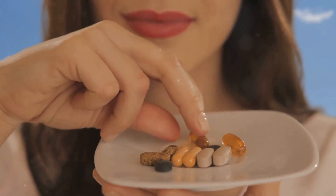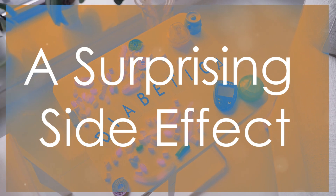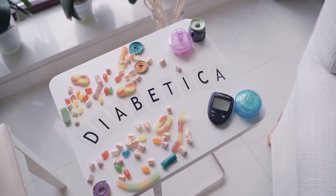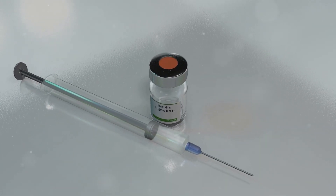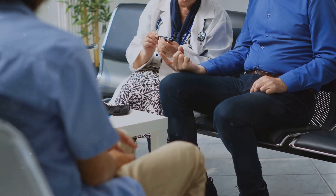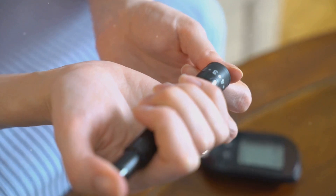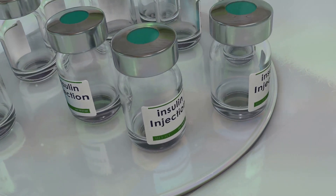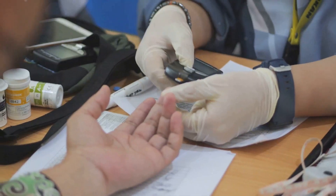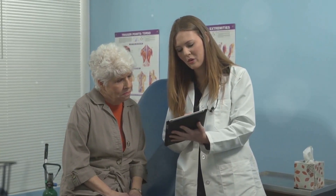It might seem counterintuitive, but some medications used to manage diabetes can actually lead to weight gain. Insulin, a hormone essential for regulating blood sugar levels, is a prime example. While insulin is crucial for people with type 1 diabetes and for some with type 2 diabetes who need insulin therapy, it can also promote fat storage. When you inject insulin, it helps your body's cells absorb glucose from the bloodstream for energy. However, if you consume more calories than your body needs, insulin can also promote the storage of excess glucose as fat. It's essential to be aware of this potential side effect and work closely with your doctor to monitor your weight and adjust your treatment plan as needed.